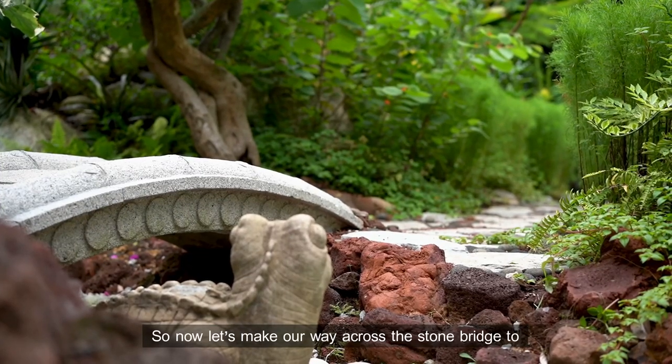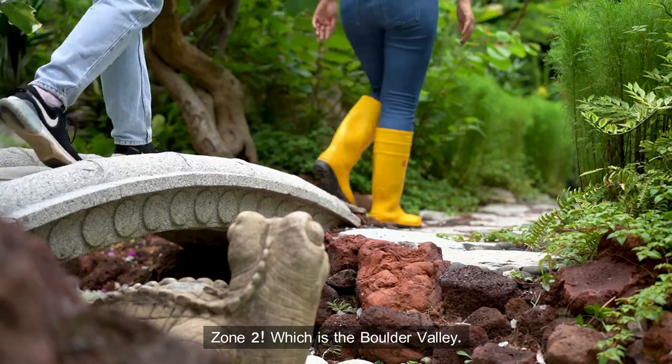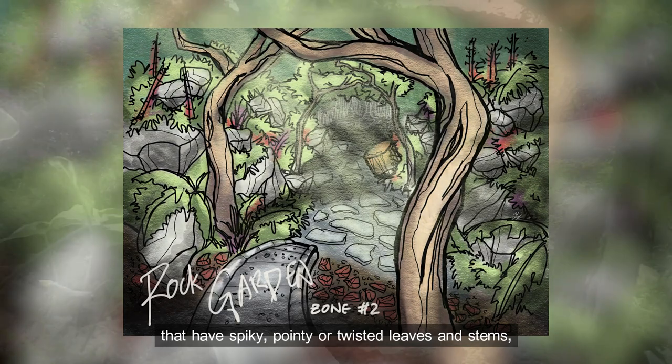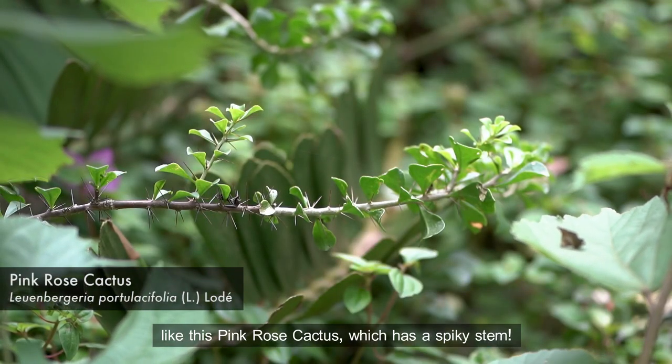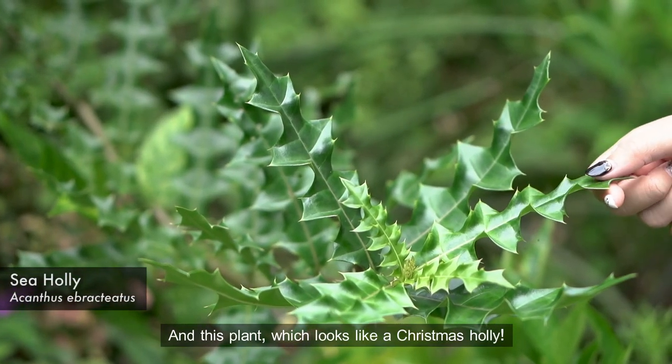Now let's make our way across the stone bridge to zone two, which is the boulder valley. This zone shines a spotlight on plants that have spiky, pointy or twisted leaves and stems, like this pink rose cactus, which has a spiky stem. And this plant, which looks like a Christmas holly.